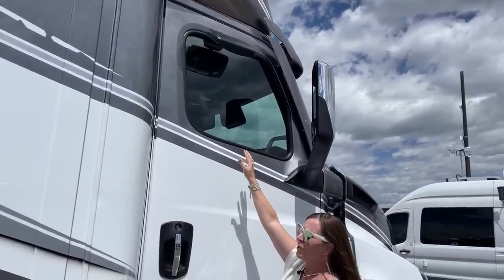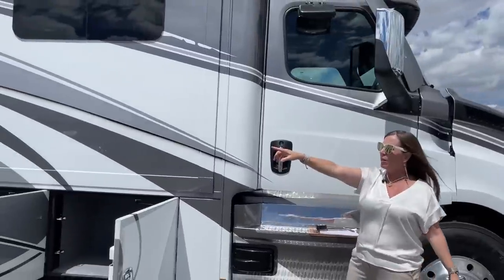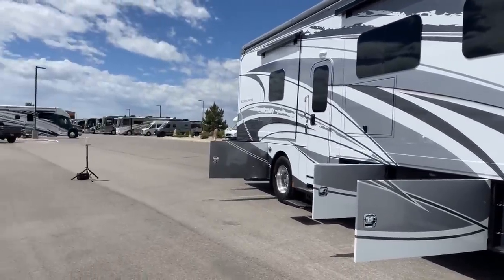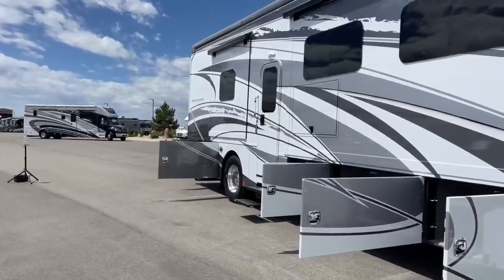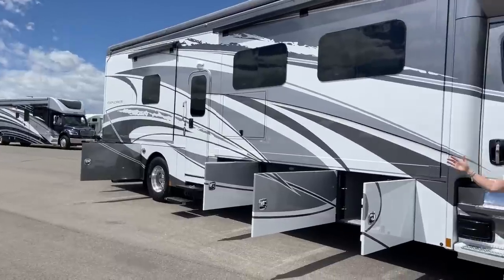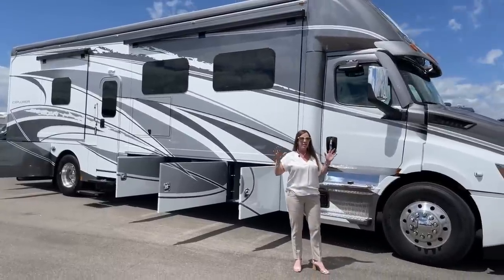This mirror shows us where our curb is — love that they've added it to this Renegade, very nice feature. We're looking at the Stratus paint exterior. The Stratus is just one of five exterior color combinations offered by Renegade. This is a fantastic paint combination — they really have something for everybody.